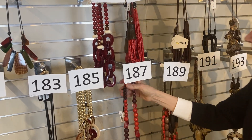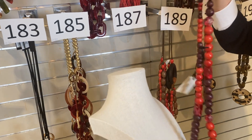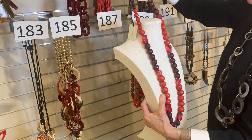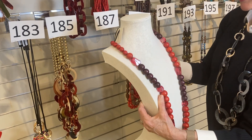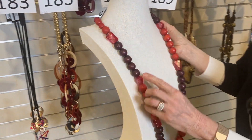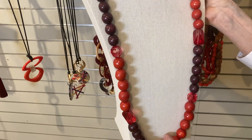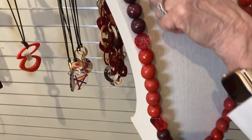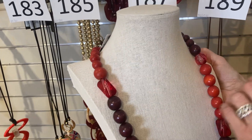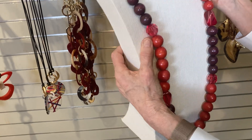Item 187: one of a kind, a bit of an ultra-long necklace. You could probably double it. Mostly a wood bead with just a little bit of shiny resin beads throughout — tomato red and a purple-brown combination. Was $50, now $30.